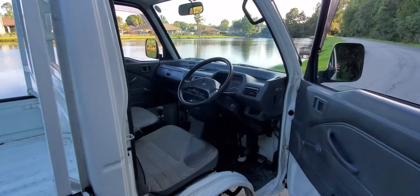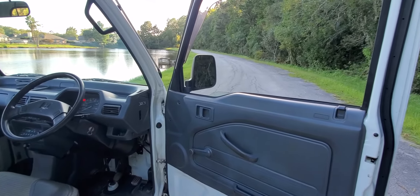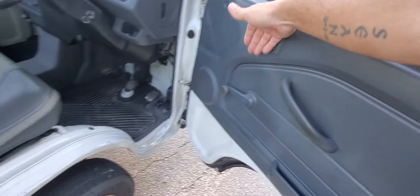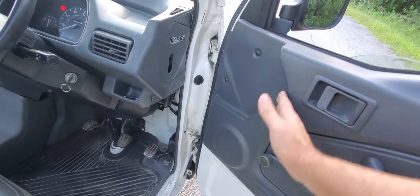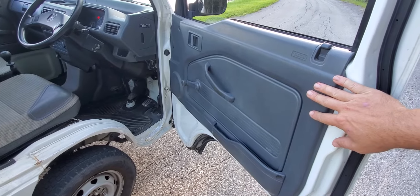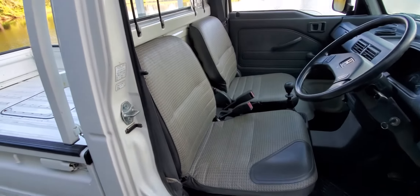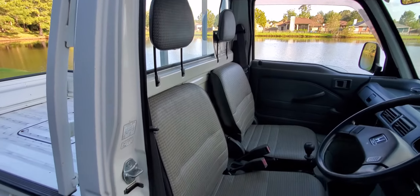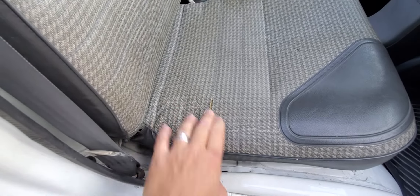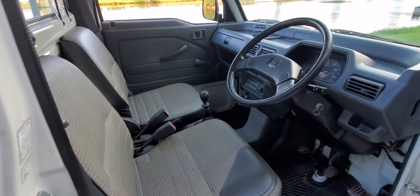Looking inside, going back to the sun damage point — almost every single one of these trucks that spends any time outside has extremely faded door cards that go from dark gray to almost white. These are still perfectly intact, dark gray, and look really good. The seats are definitely a 9 out of 10 — not a 10 out of 10 because there's just one small tear. It seems like no matter how good you find them, there's always going to be one small tear.